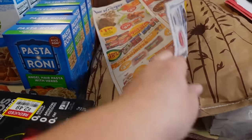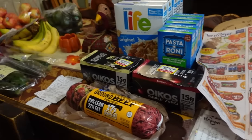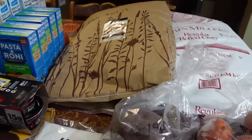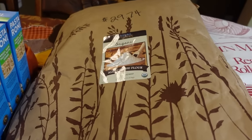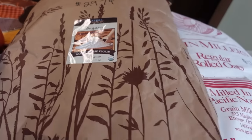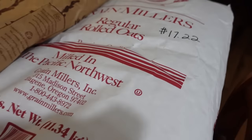Next I'm going to go through my Azure Standard haul, and then we're going to go through the price comparison of sale items versus just buying from Walmart. My Azure Standard haul for this month was real quick and simple — just five items. I did get another 25-pound bag of organic unbleached all-purpose flour for $29.74. And the oats — a 25-pound bag of rolled oats for $17.22.